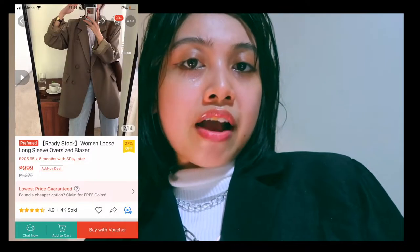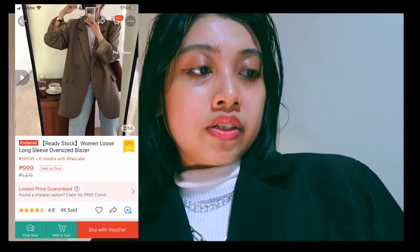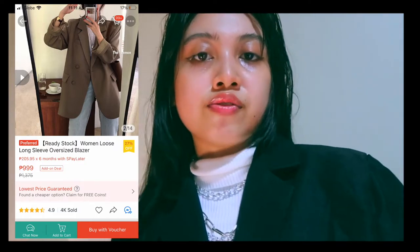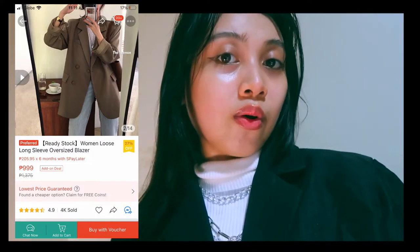Here is the last category of tops I found on Shopee. The quality of these blazers is the best — the price is around 1,000 and it has 4k sold. So I decided to record this recommendation for you. Let's move on to dresses.